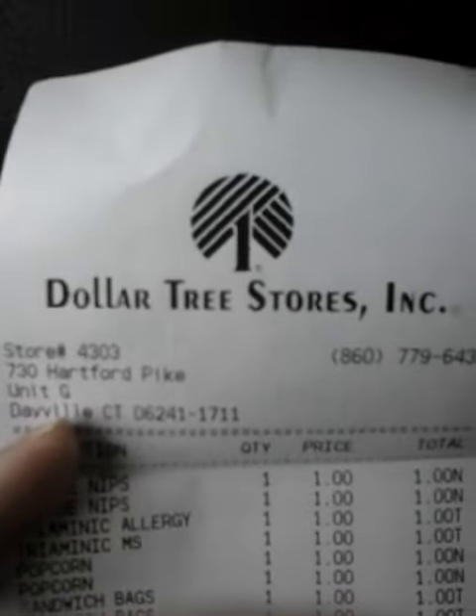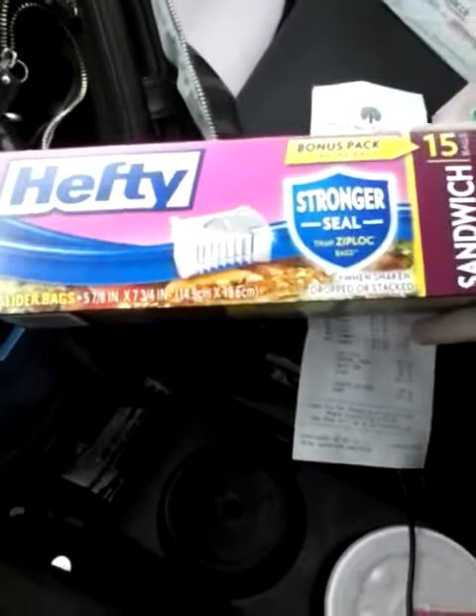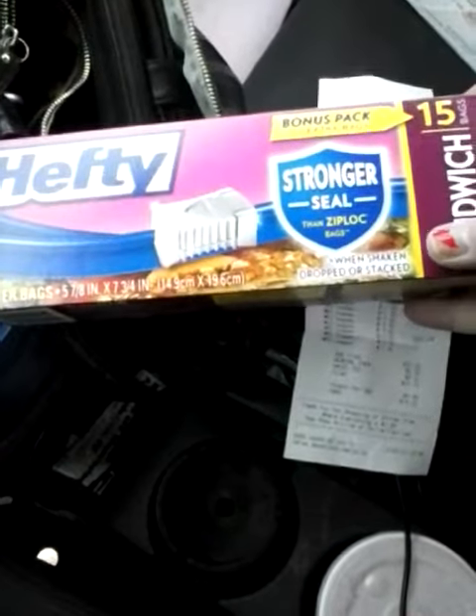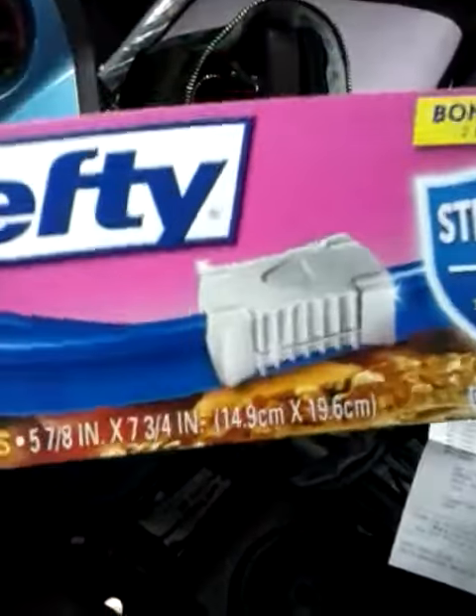Hello everyone and welcome back. I wanted to show you a few things that I got at the Dollar Tree. I'm just going to pull out the stuff that we had coupons for. We have a dollar off of two Hefty bags, 12 count or higher. These are the 15 count, so it makes them 50 cents a box.